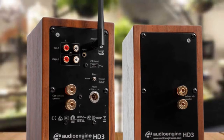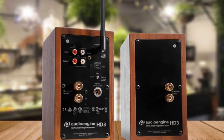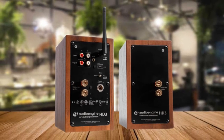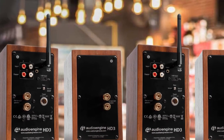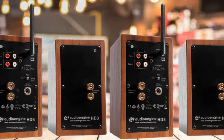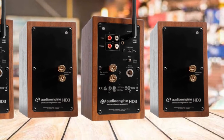Housed within the HD3 is a Class A/B dual analog monolithic amp that supplies the boost that the 2.75-inch Kevlar woofers need in order to stand out. Atop the woofer of each speaker is a 3/4-inch silk dome tweeter. Each speaker has an RMS of 15W and peaks at 30W per channel, for a total of 60W peak power. In addition to streaming music wirelessly, Audioengine has also furnished users with wired, digital, and analog connections.